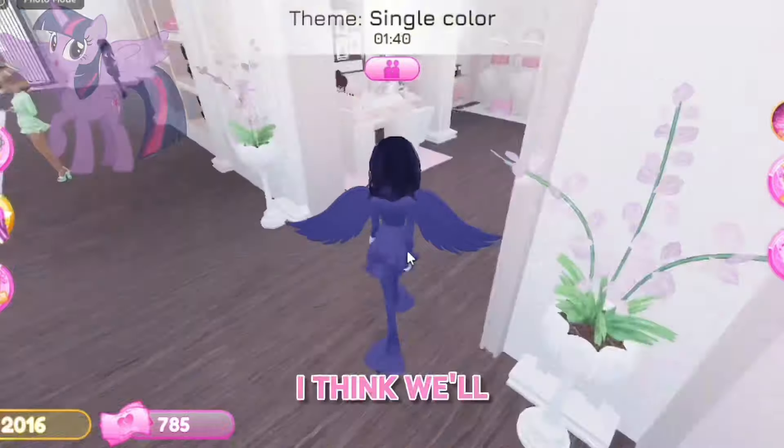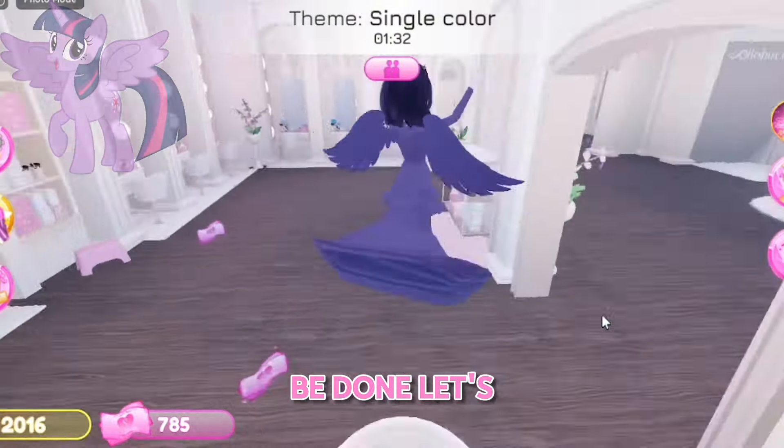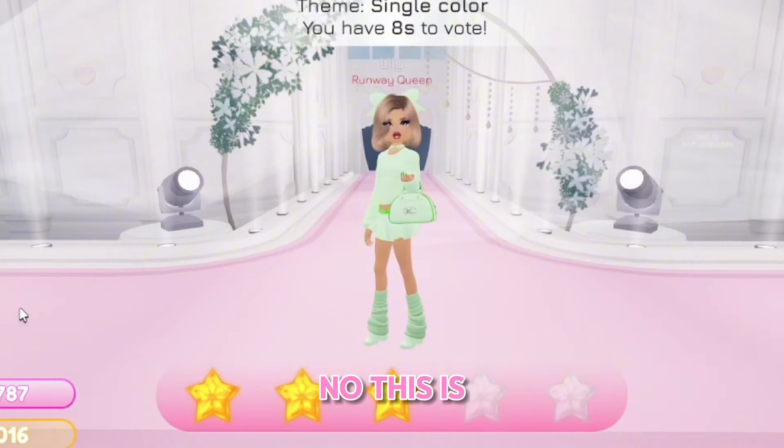Okay, after I color my nails I think we'll be done. Let's go to the runway. No, this is so cute!